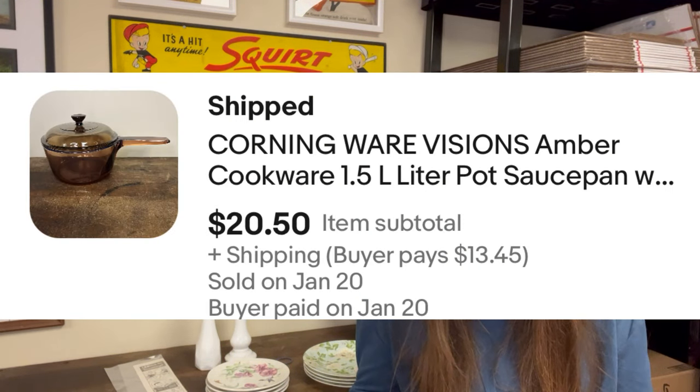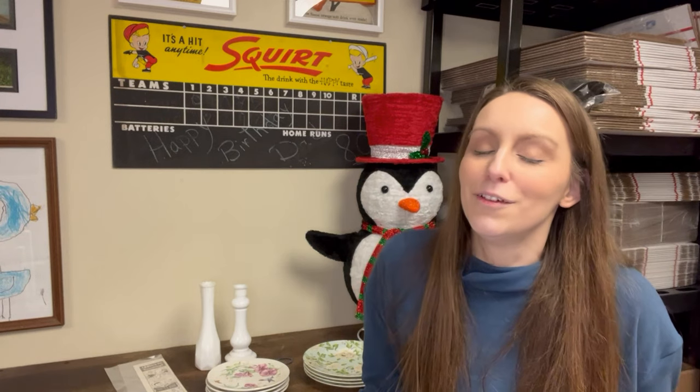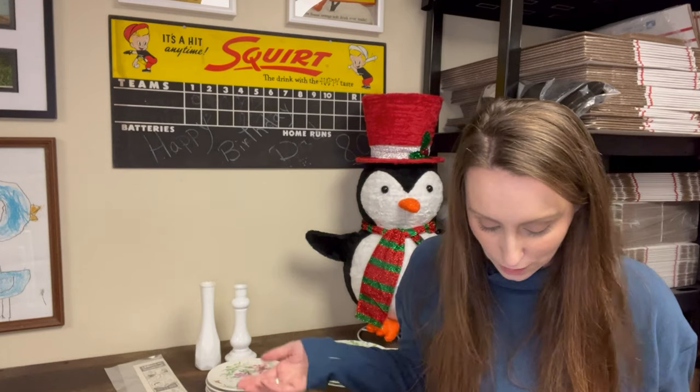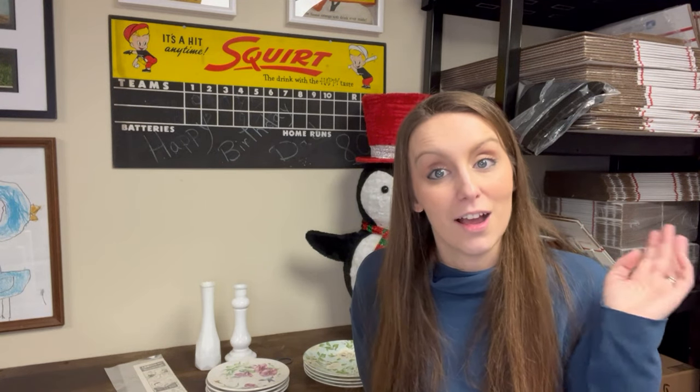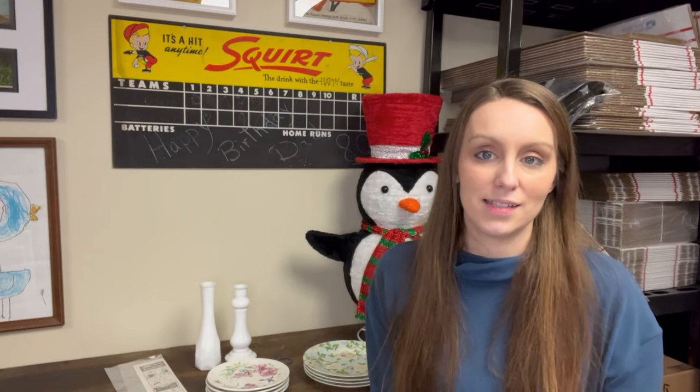The last item that sold throughout the week was another Corningware Visions Amber Cookware 1.5 Liter Saucepan and Lid — and yes, I sold a second one! I had mentioned the overnight sales: one was the print ad, the Godinger Pitcher was an hour sale, and this Corning 1.5 Liter was another overnight sale. I picked it up at Goodwill the same night as the Godinger Pitcher, and it sold the next day. Pretty exciting that I've had multiple super fast sales this week.